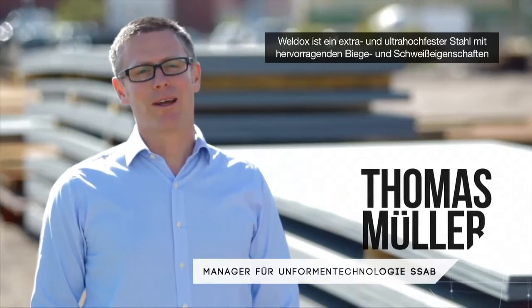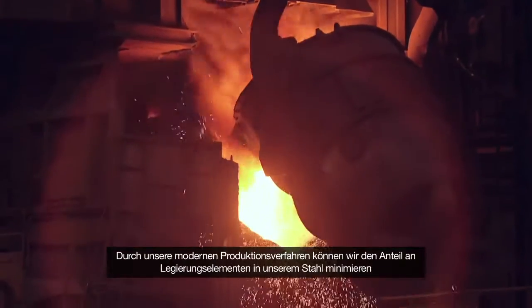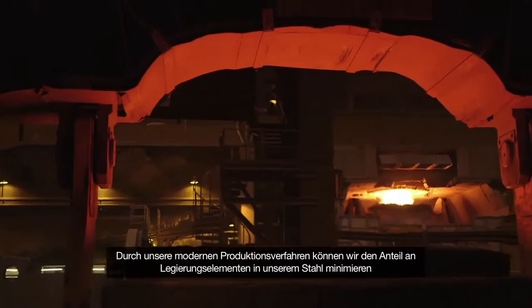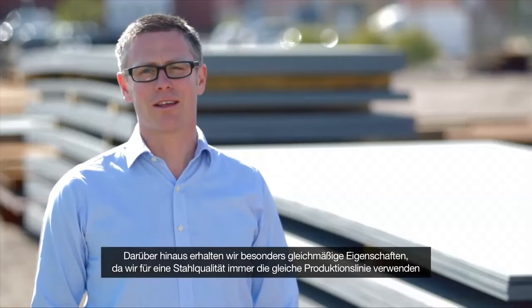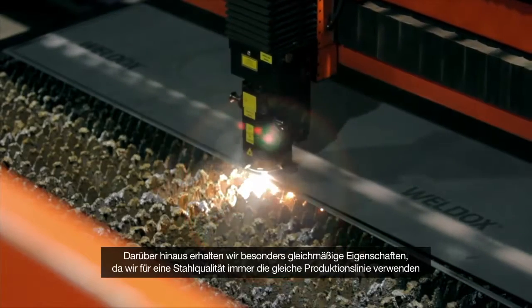Weldox is an advanced high-strength steel that has extremely good bending and welding properties. We have advanced processing and production processes in our steel mills, which allow us to have as little alloys as possible in our steel. In addition to that, we have very even properties since we always use the same lines for the same qualities.